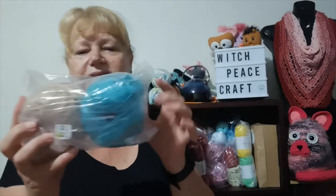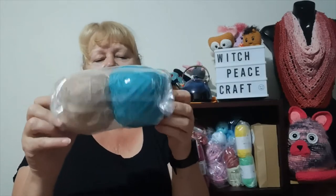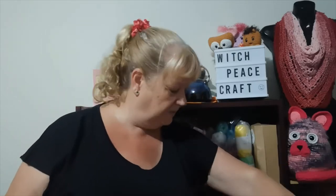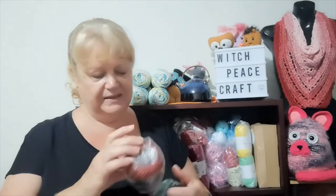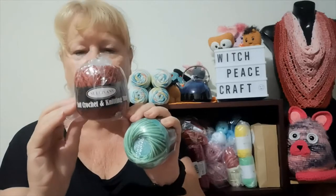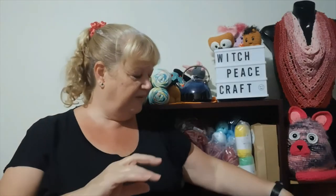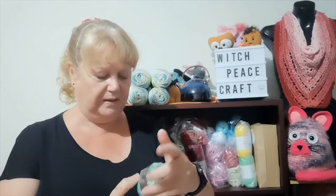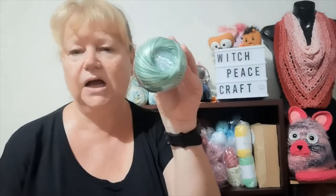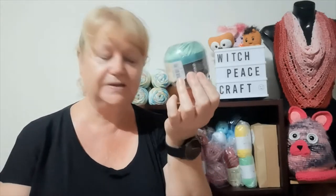I also bought two more cotton balls in a colour I find really hard to get — two dollars for the two, almost unused. I found a Sullivan's soft crochet/knitting cotton — full ball, still in its packet, never used — for two dollars. And a Milford Satin 2-ply, which is nine dollars a ball at Spotlight, also unopened and never used, for two dollars from a charity shop. Great finds!